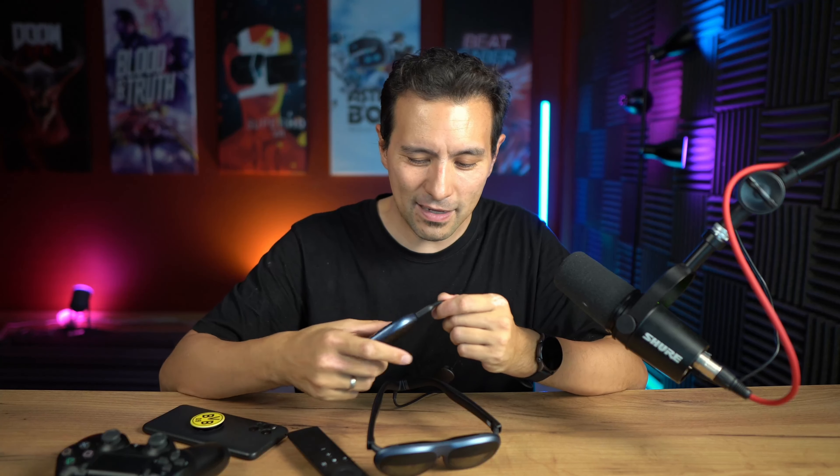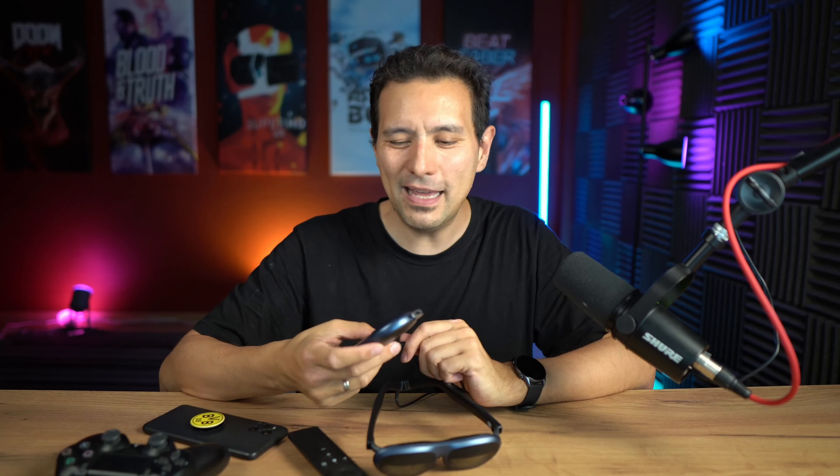You can also use the Rocket Station as a power bank to charge your phone. Honestly, I personally wouldn't use it for that since I want to preserve the 5000 milliampere-hour battery for watching movies, but it's still a nice built-in function.